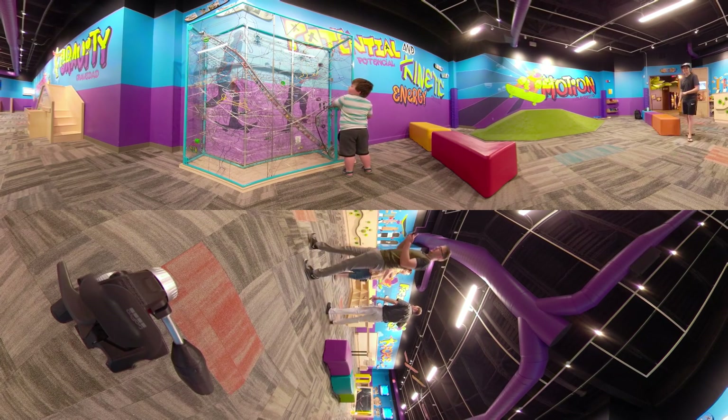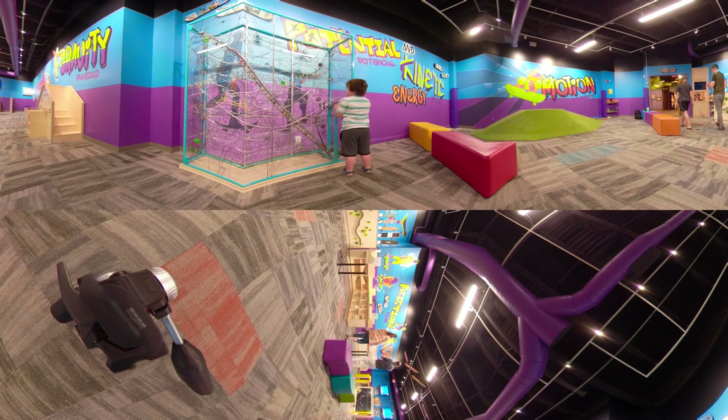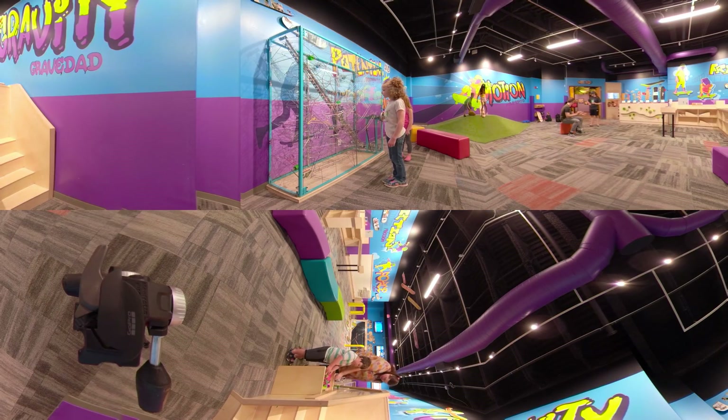Visitors love engaging with the ball sculpture, which teaches about potential energy as they crank a ball to the top of the structure and watch it wind down intricate and visually fascinating pathways.